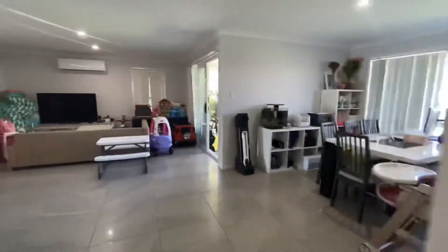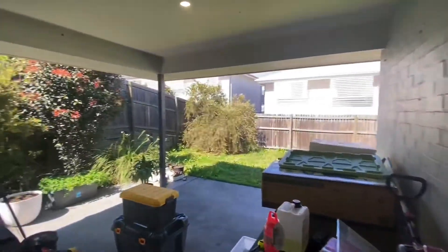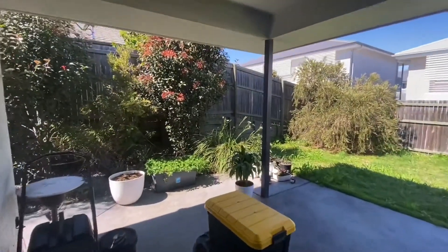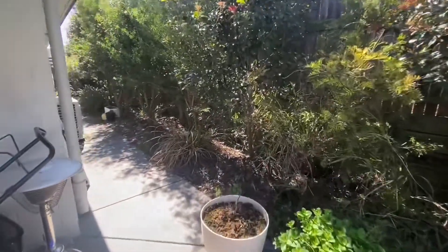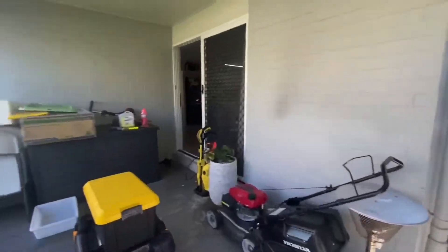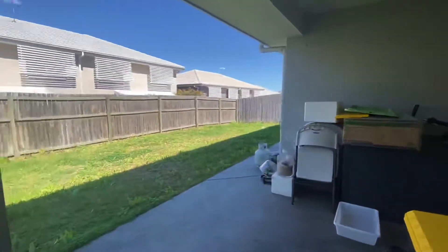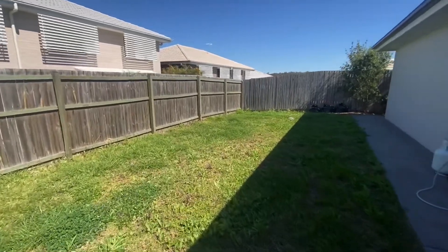Let's do a quick whip outside. So undercover alfresco area here. Majority of the properties around here have a concreted path all the way around, which is quite unique to the builder. Quite a good sized backyard — definitely could fit a couple of trampolines in here.